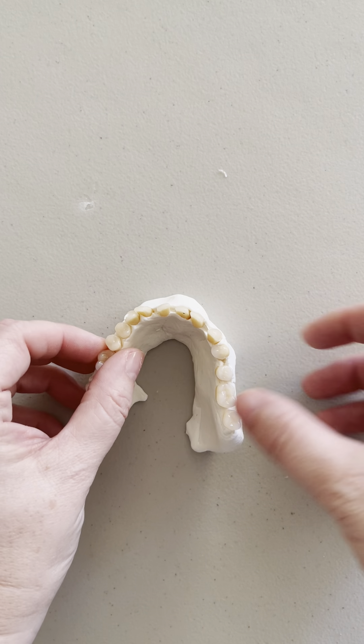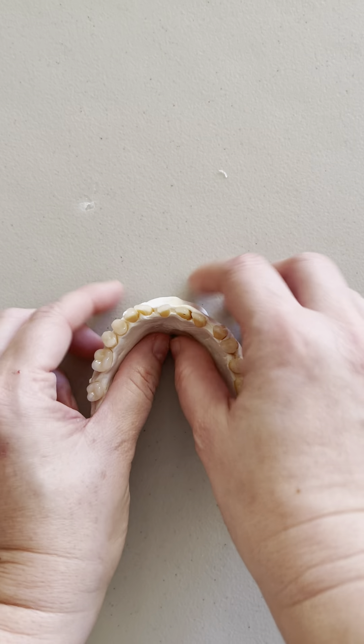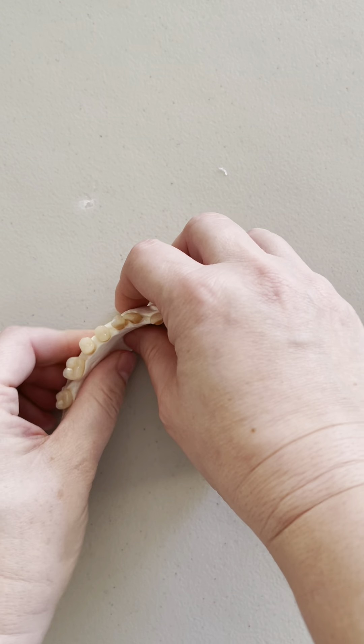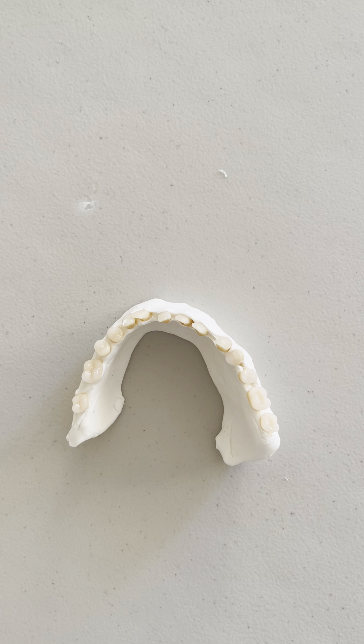Spacing can be a result of just having big jaws, which is actually a great thing — you want to have big jaws. The bigger and wider your jaws, the more spacing you have. Fun fact about spacing: people who have space and bigger jaws are actually healthier. They have better airways and they often can live longer. Having big, healthy jaws and nice muscles of mastication is a really healthy thing for your airway.